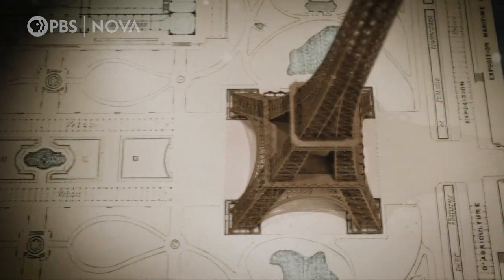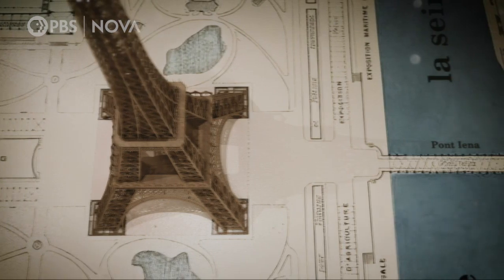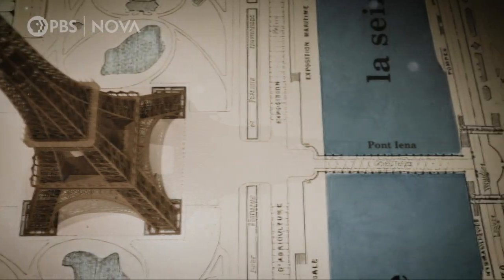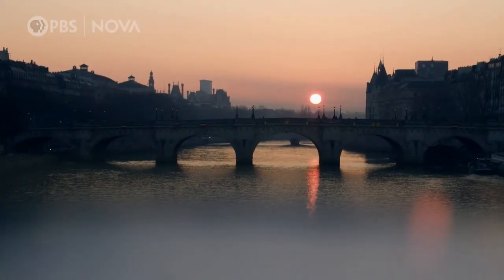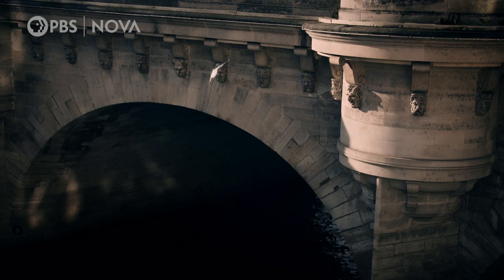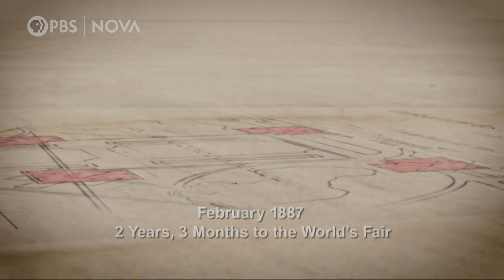After months of preparation, the tower's construction can finally begin. But being so close to the river means the soil is soaked with water. How to build the foundation for the world's tallest building on such potentially unstable terrain? In the middle of the Paris winter, the work begins.